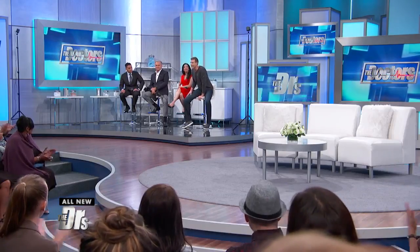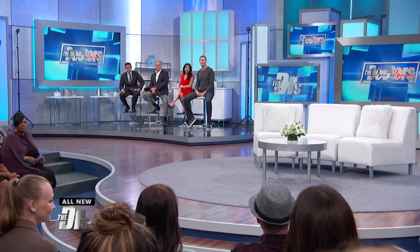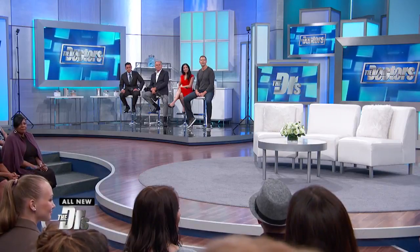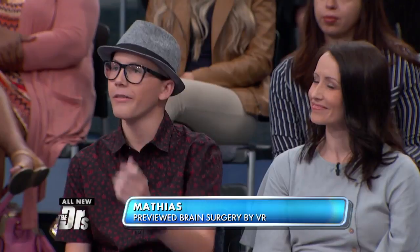Matthias, thank you so much for letting us go on that journey with you. How are you doing overall right now? I'm doing great. I'm running again and doing everything I was able to do before. It's amazing what he was able to do with the VR — it's been a great experience. No limitations.